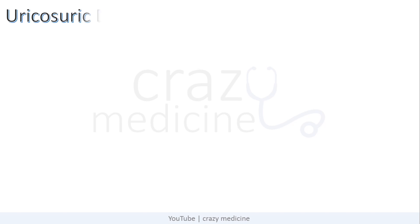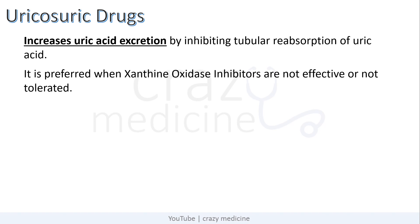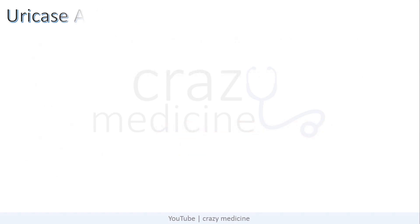The next class of drugs are uricosuric drugs. These drugs increase uric acid excretion by inhibiting tubular reabsorption of uric acid in the kidney. They are preferred when xanthine oxidase inhibitors are not effective or not tolerated. Drugs in this group include sulfinpyrazone, probenecid, benzbromarone, lesinurad, and losartan. Remember, losartan is an angiotensin receptor blocker which has uricosuric property. We usually use probenecid in this category; it is started at 0.25 g twice daily and can be increased to 0.5 g twice daily.